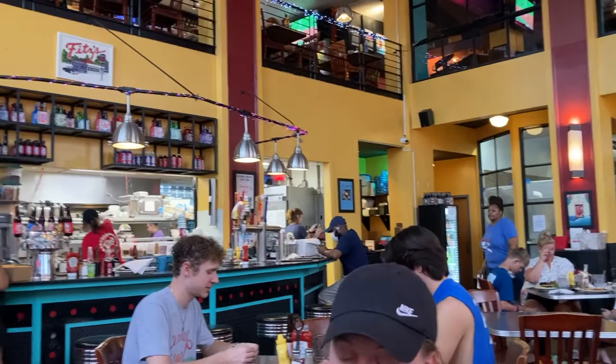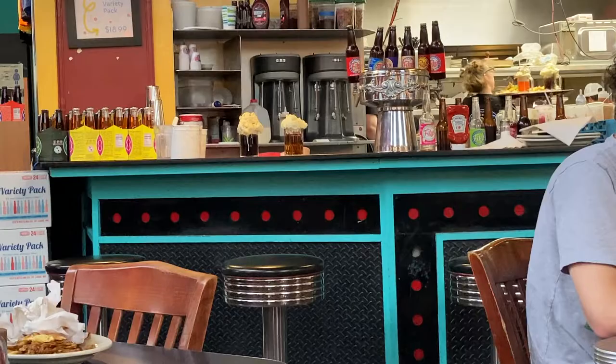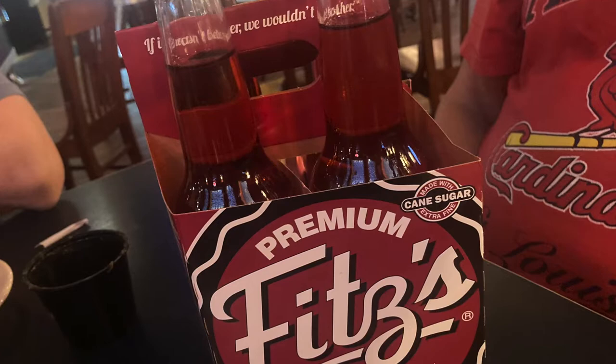The inside of Fitz's did not have a lot of seating, but it was well worth the wait for the fun experience. The food portions were big enough to share, and the root beer floats could be shared with a minimum of four people. This is our root beer float cut in half. Don't forget to grab some individual bottles or a variety pack of the different sodas they offer before you leave the store.